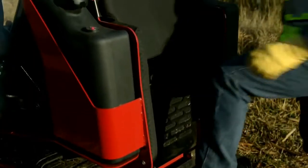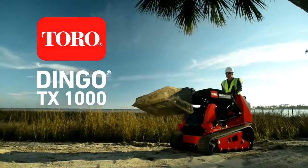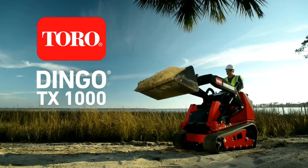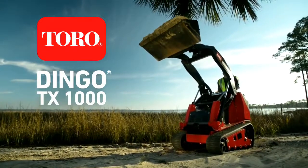A sturdy, dedicated operating platform and comfortable thigh and hip padding. The new Toro Dingo TX-1000 — it's the strongest Dingo yet, from our strongest lineup ever.